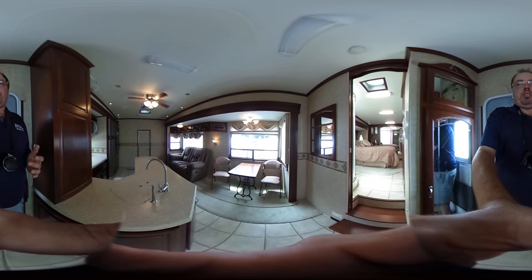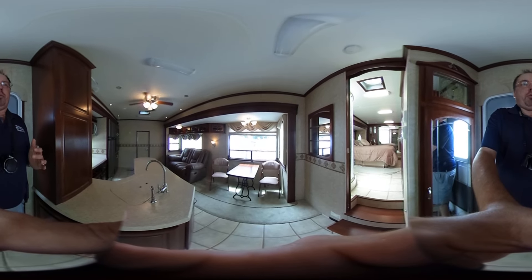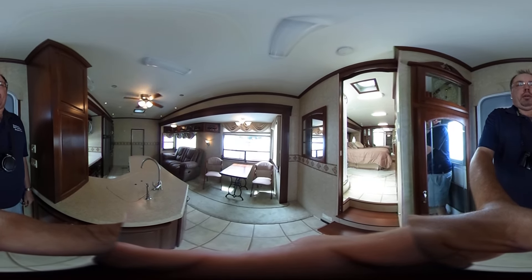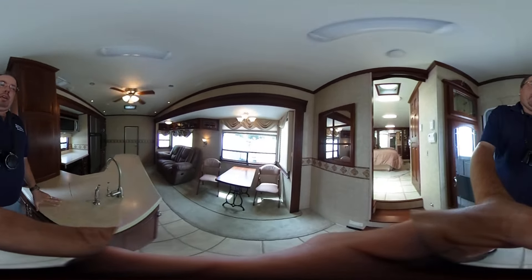Keep in mind, with these 360 videos you can pause at any time, look around, and put the camera where you want to see instead of where I'm pointing it. It's just a great way of seeing a used RV, and I'm the only dealer around that I know of that offers 360 degree videos on used 5th wheels, RVs, and motorhomes.